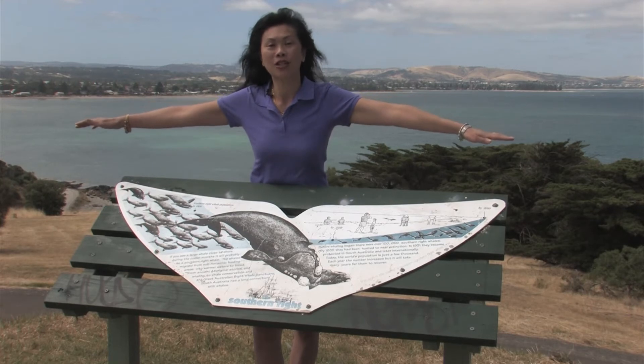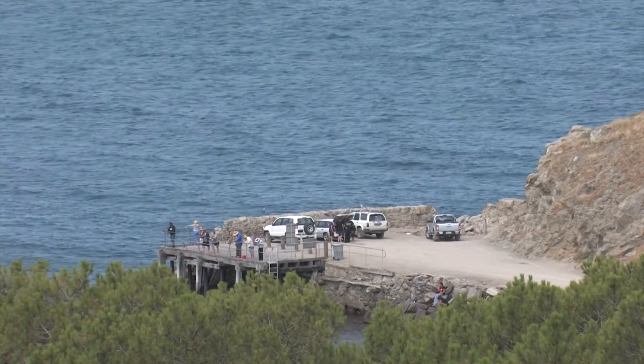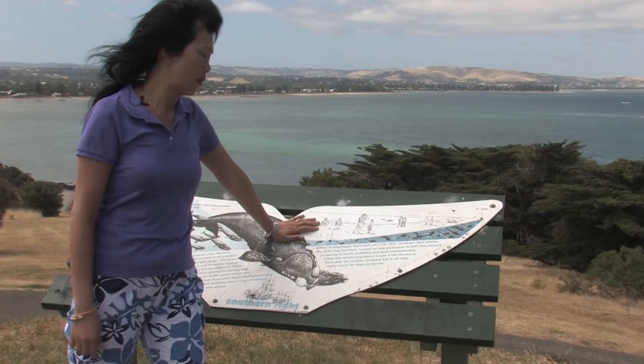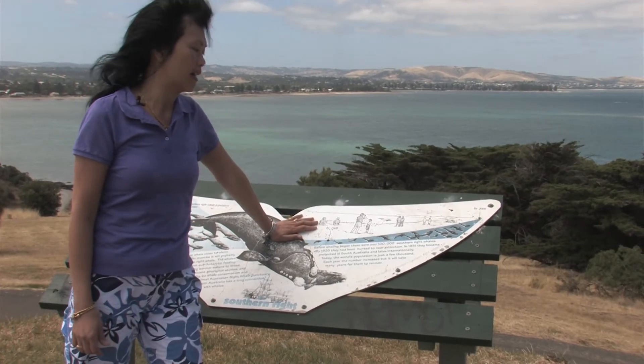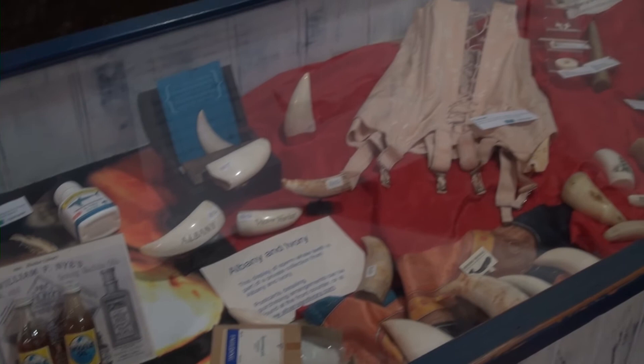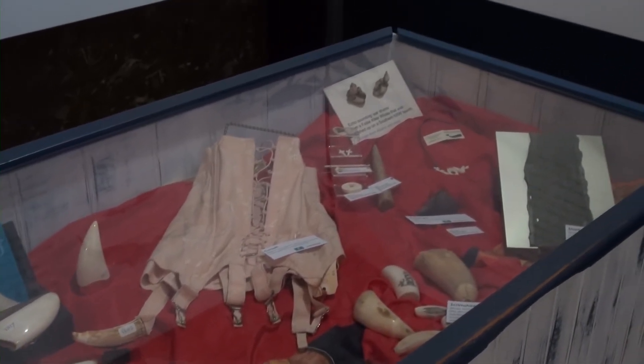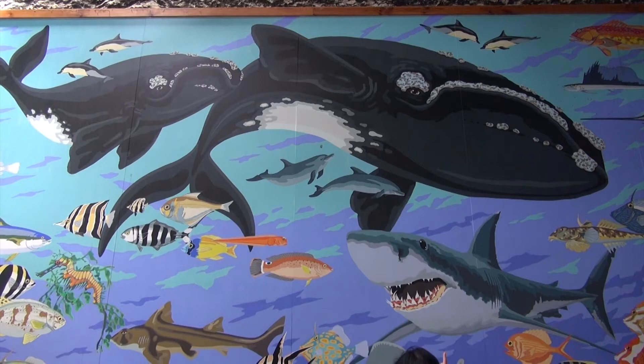This sign is the size of a newborn southern right whale's tail. This was the site of one of two whaling stations. Before whaling began, there were over 100,000 southern right whales. By 1835, they had been hunted to near extinction. In 1931, they became protected in South Australia and later internationally. Today, the world's population is just a few thousand.